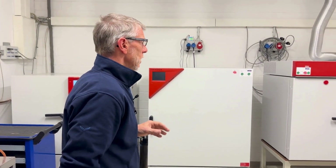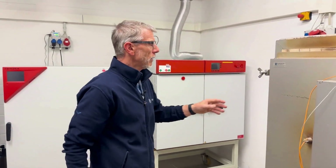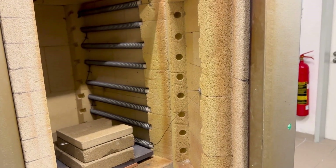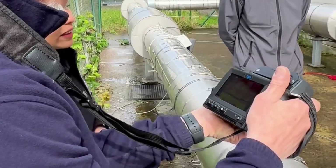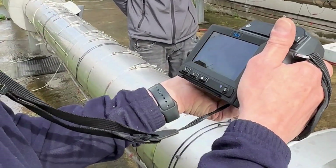For high temperature tests, we have a high temperature oven that goes up to 1200 degrees. For tests under real weathering conditions, we offer you a 30 meter long pipe which can be heated up to 180 degrees.